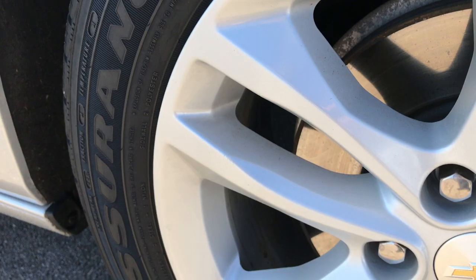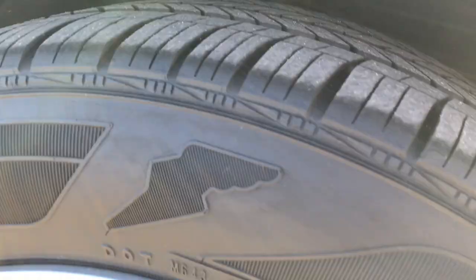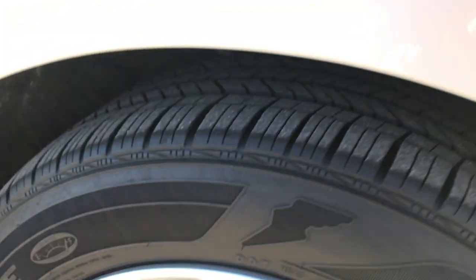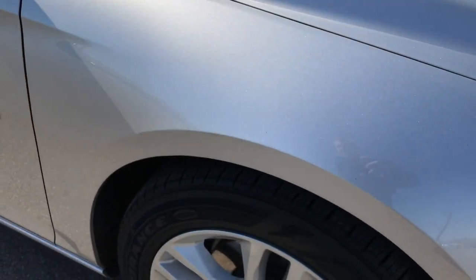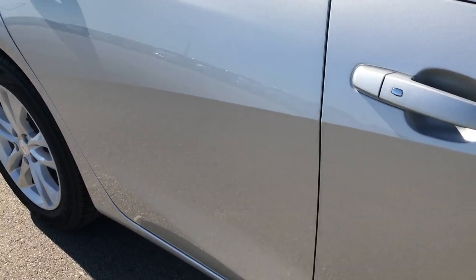Passenger side rim is in excellent condition — I didn't see any scuffs or scrapes on it, and that tire has just as much tread as the driver's side. As you go down this side of the car, you can see just how clean the body is, how reflective and glass-like the paint is.